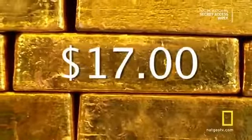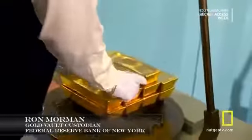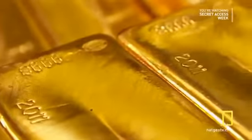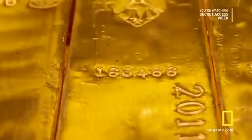The scale measures down to one one-hundredth of an ounce — that's about one-third of a paper bill, worth about 17 bucks. Ron has stood as guardian of the gold for 40 years. This is the year in which the bars were cast, this is the purity, this is the maker of the bar — the assayer — and this is the serial number. Each bar has to have its own serial number.